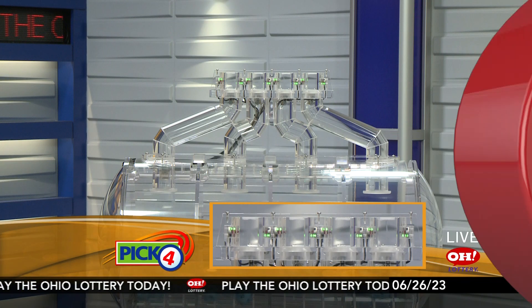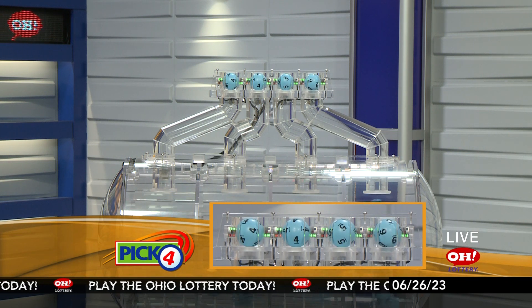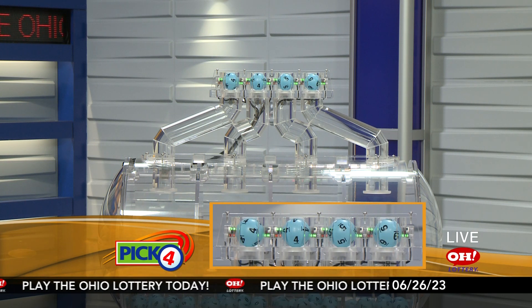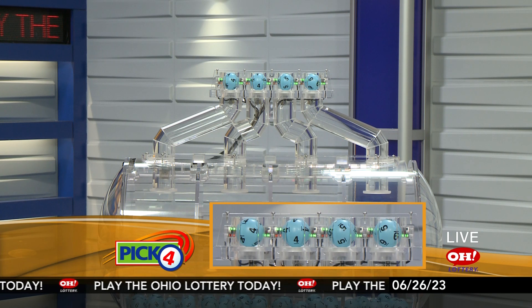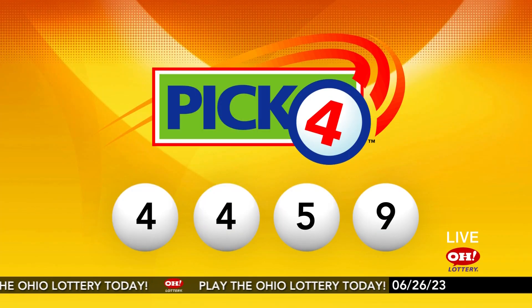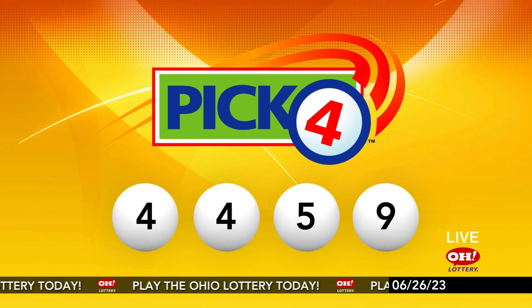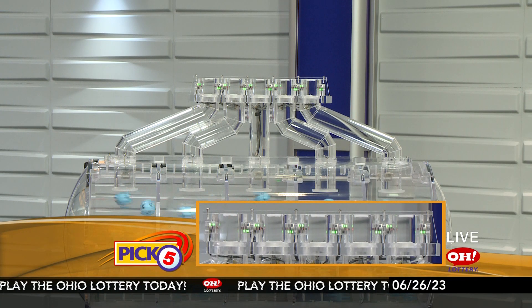And now the winning Pick 4 numbers: first up is a four, another four, next a five, and finally a nine. So today's midday Pick 4 numbers are four, four, five, nine.